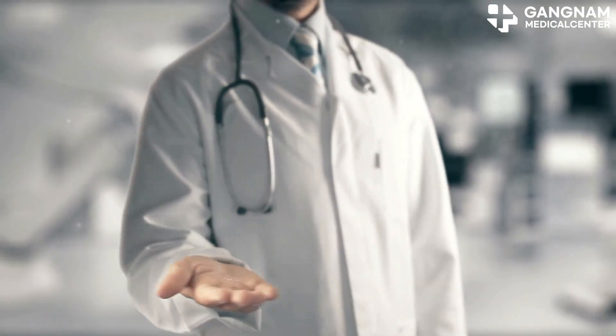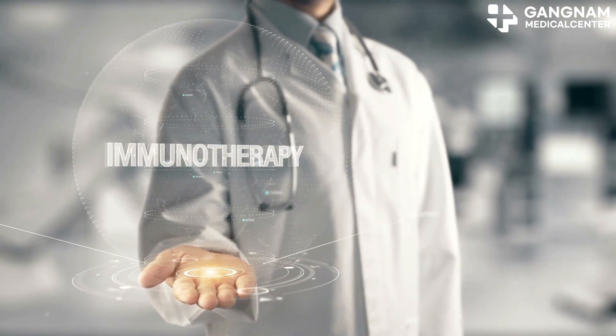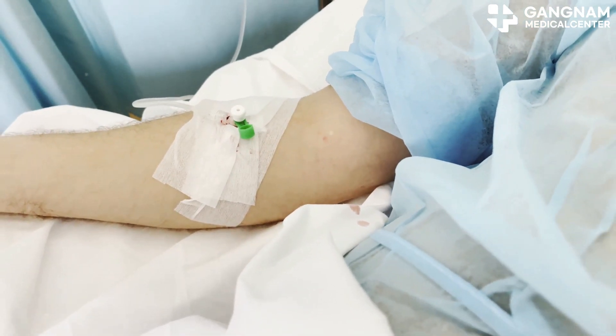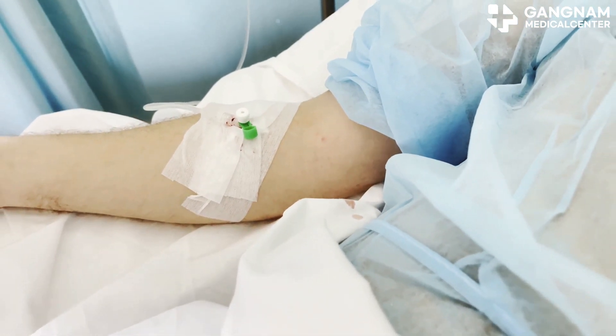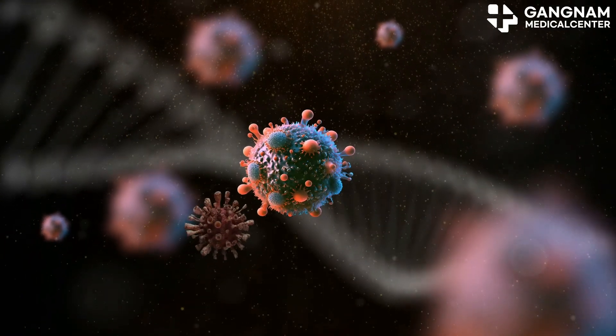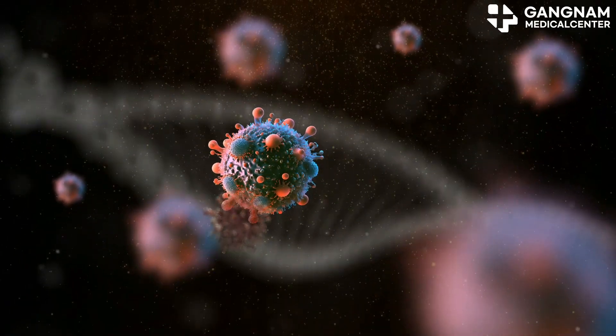Let's dive into how immunotherapy is changing the game for cancer treatment. Traditional treatments like chemotherapy and radiation target cancer cells directly, but they come with hefty side effects. Immunotherapy, on the other hand, takes a fresh approach by activating your immune system to fight the cancer cells for you.